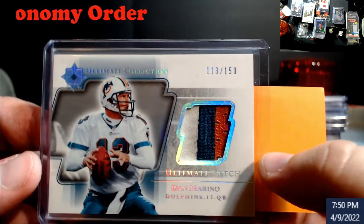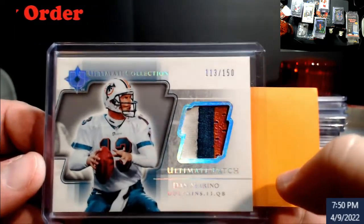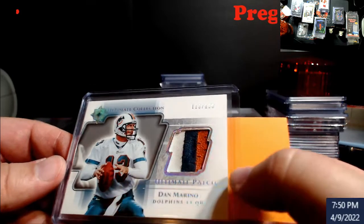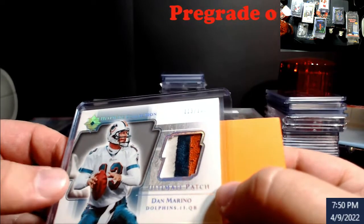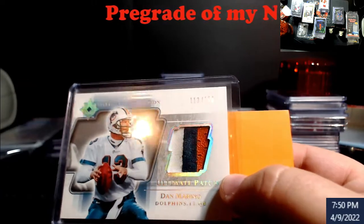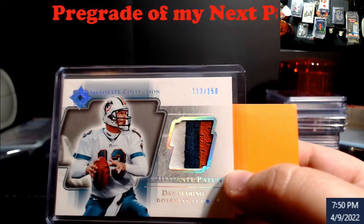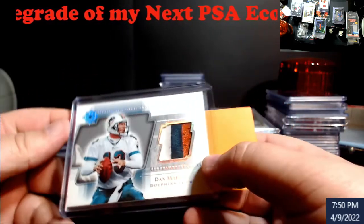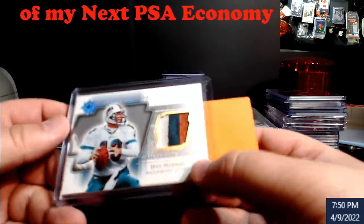Depending on the grade, it depends whether it's going to be an upgrade for me. The patch on this one is better than mine and it's out of 150 — the Merino. I looked this over and called it an eight, a solid eight. I don't think it'll hit a nine; there's a very slim chance. If it comes back an eight, I'm fine with that. In my opinion, stuff like this just needs to be put in a PSA case before people start digging more corners up. It's a really nice centerpiece.